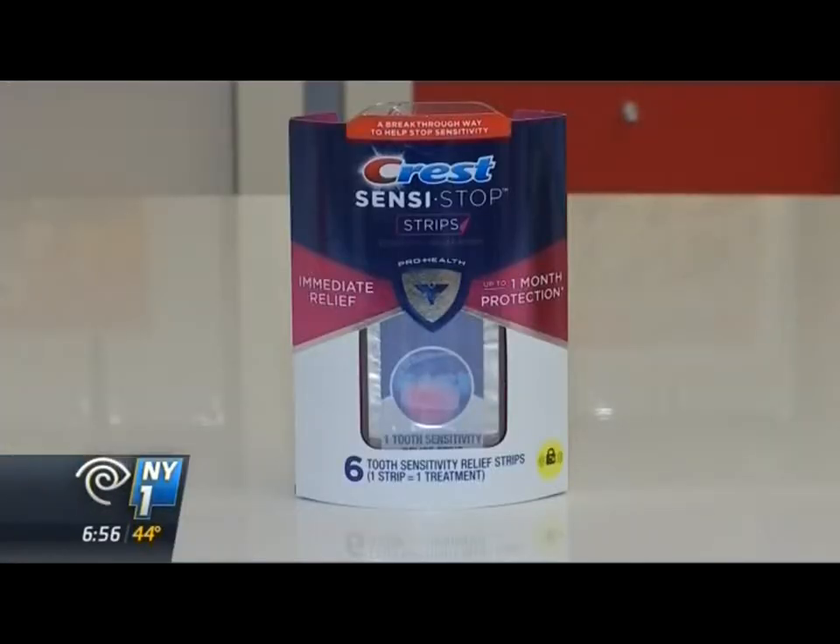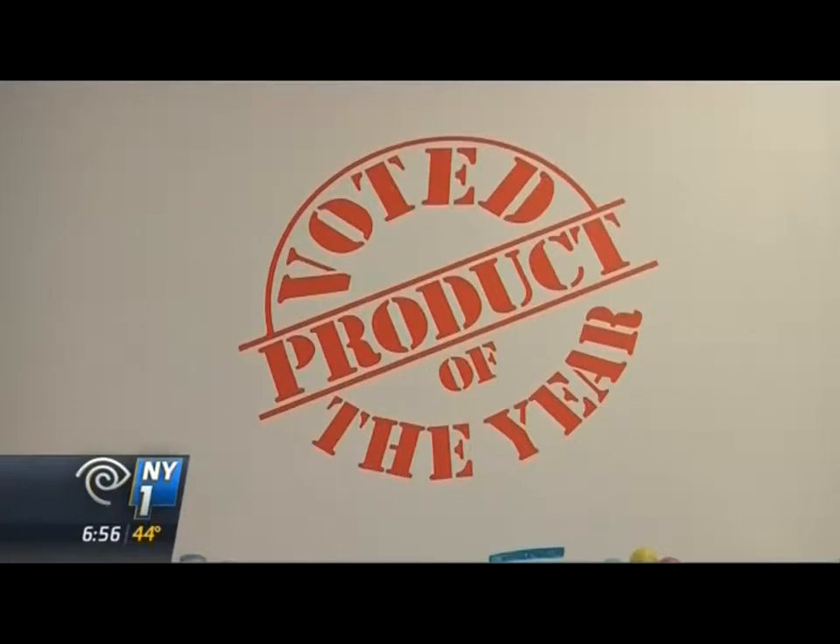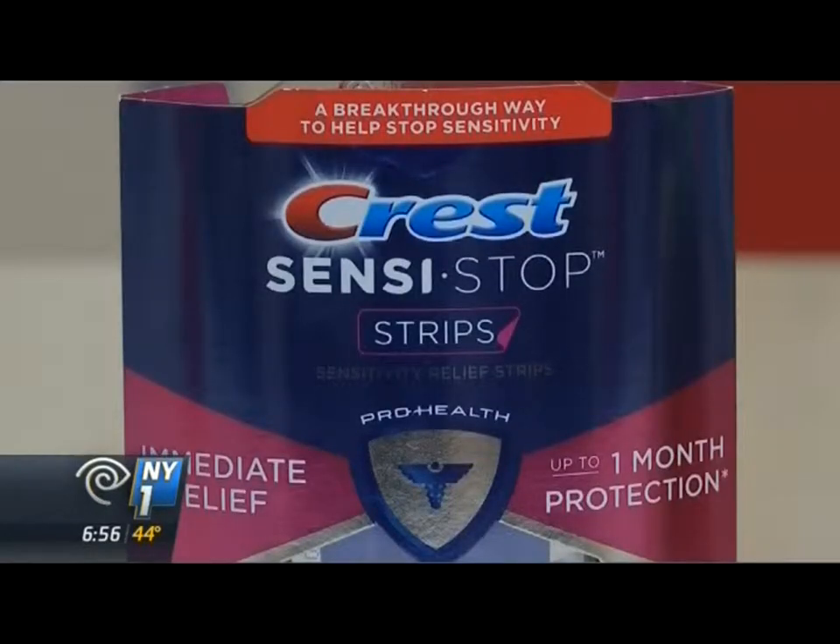Crest has a new product for sensitive gums that gets the red seal of approval. It works like Crest whitening strips. For 10 minutes, you put this in your mouth, in the sensitive area of your gums, and it provides a month of relief.